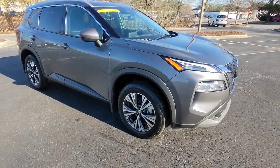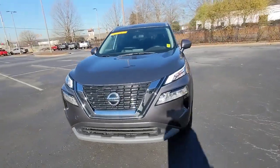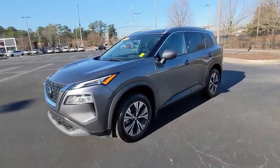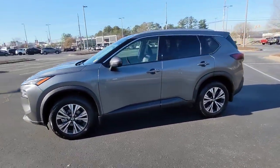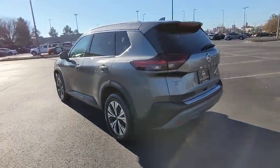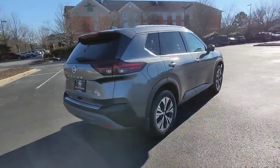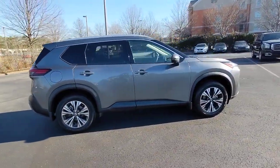Enjoy the view of this 2021 Nissan Rogue. With less than 40,000 miles on the odometer, this vehicle provides excellent value. This feature-rich Rogue adds confidence and convenience to everyday life. Standard driver assist safety tech, large cargo capacity, and spacious seating have your back wherever the road may lead.